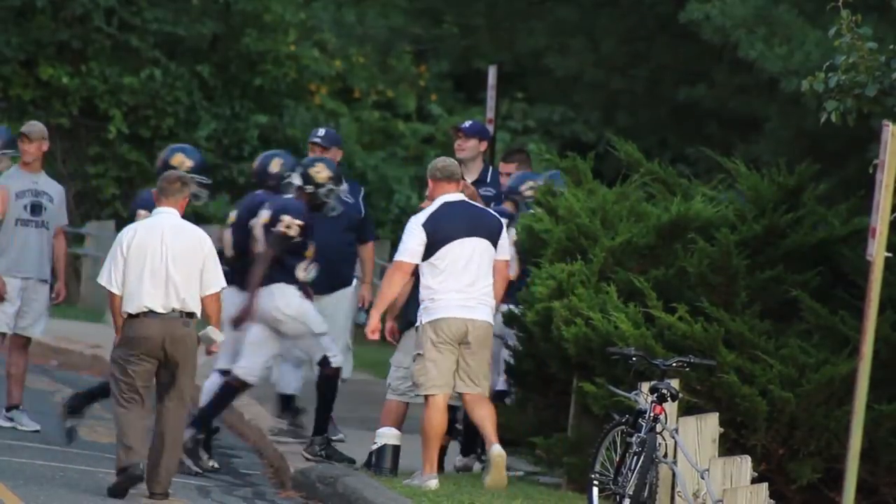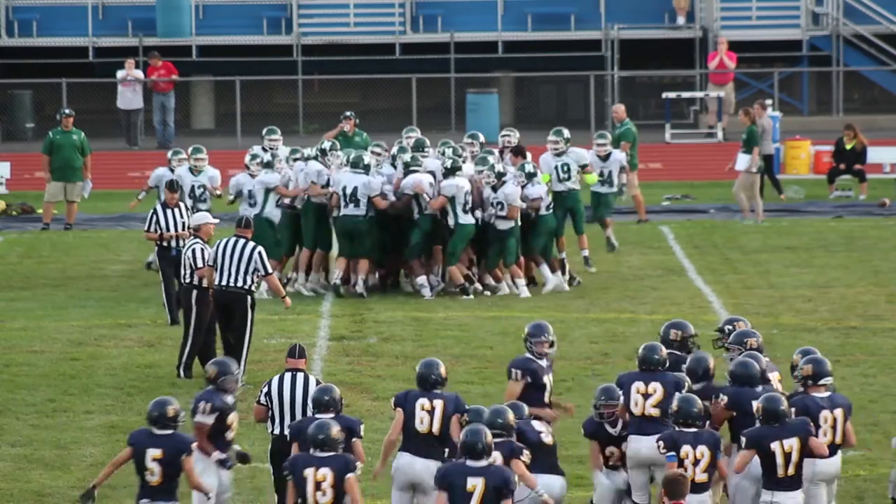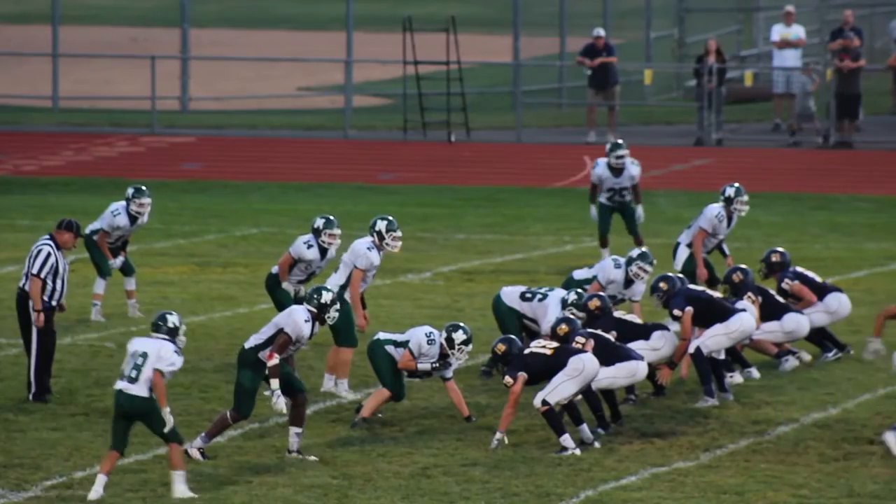The next game ahead is against Longmeadow. They're excited, but it's Longmeadow — they're going to be good, there's no two ways about it. They just have to prepare really well this week for a really good game.